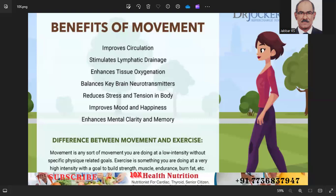Include activities like yoga, pilates, or stretching exercises to improve flexibility and balance.